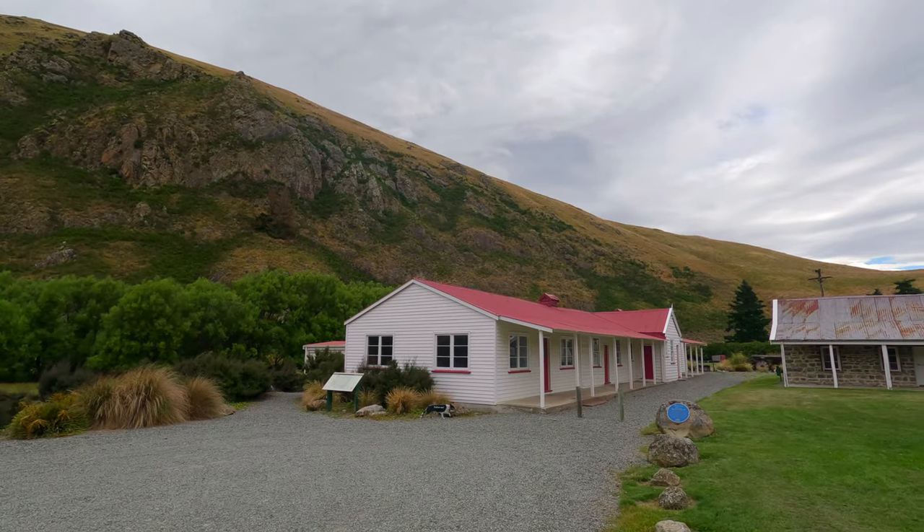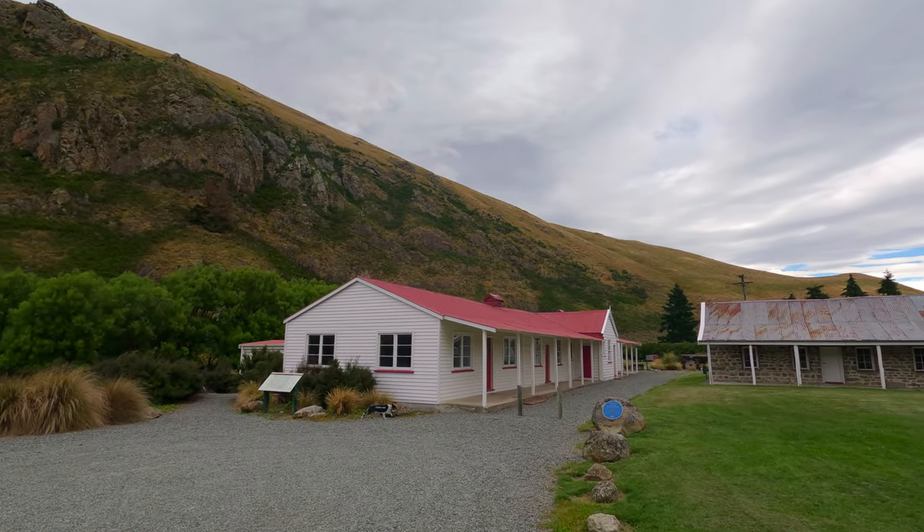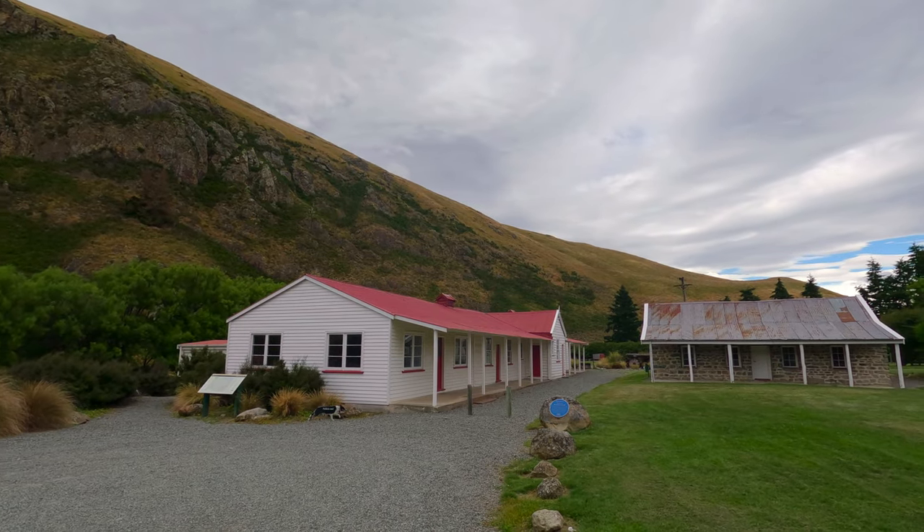Here is a piece of New Zealand history for you — Hakateri Station. Here's the sign right here, tells us what it is. This high country sheep station was settled in 1857 by Thomas Henry Potts, one of New Zealand's earliest conservationists. The stone cottage was built in 1865 and single men's quarters in the 1870s were built to house the station workers.